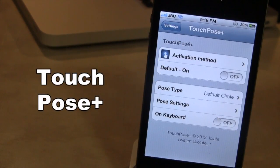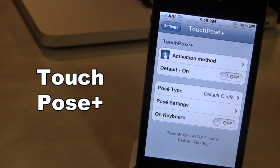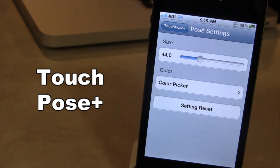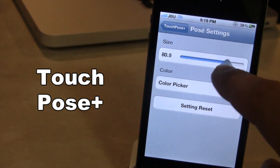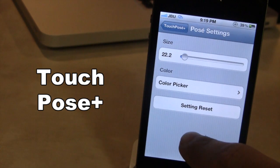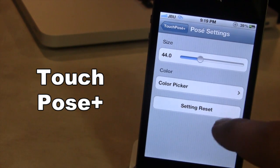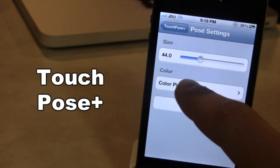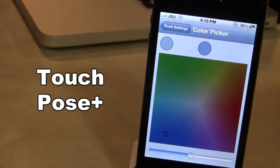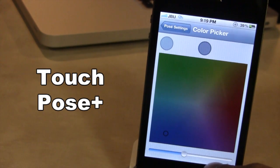Our next Cydia tweak is called TouchPosay Plus. This is an upgrade to the original TouchPosay, and with the Plus version you get additional features such as adjustable size and color of the circle. In the settings for TouchPosay you can adjust the slider to increase the size of the circle, or decrease it to about 22 to make it smaller. To reset these settings back to normal just select that button. You can also change the color using the color picker — there is an RGB scale where you can select blue and then change the opacity to brighter or darker by moving the slider.